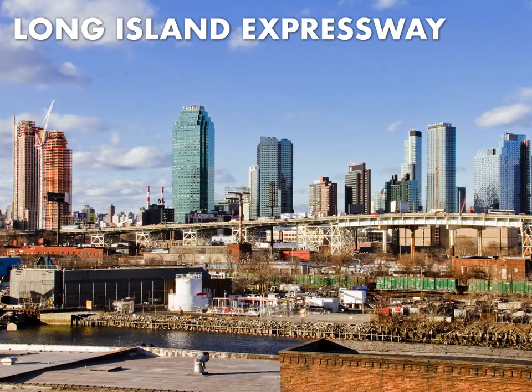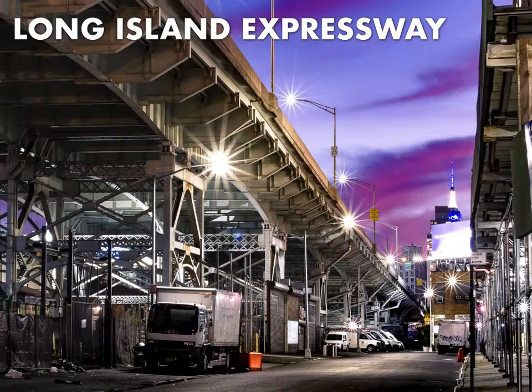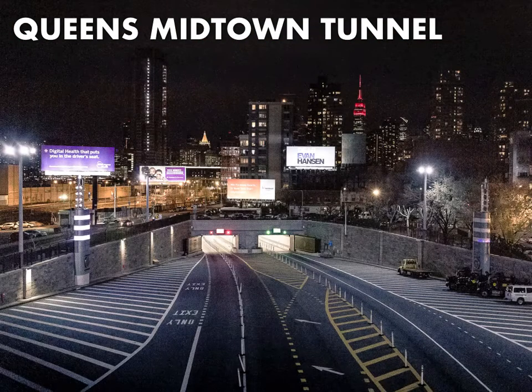The Long Island Expressway was built in three sections and is 71 miles long in total. It carries 87.7 thousand vehicle trips a day over Dutch Kills, breaking down to about 32 million a year. All that traffic is heading into the Queens Midtown Tunnel and ultimately into Manhattan.